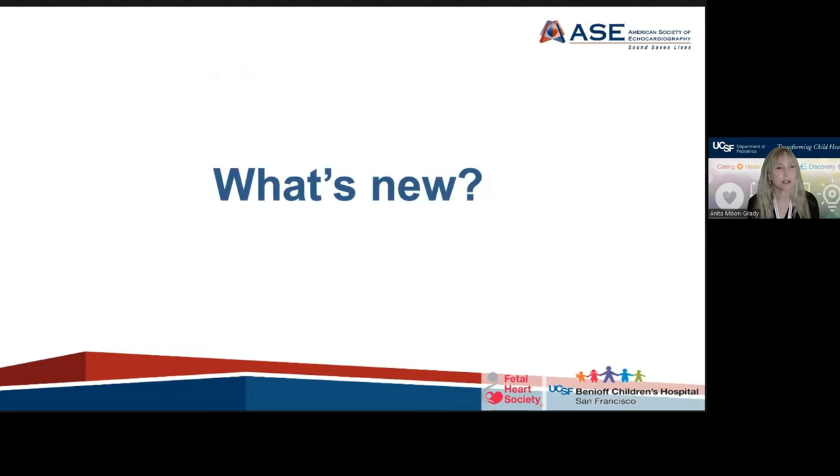In the next 20 to 30 minutes, I will be mostly talking about what's new, since the guideline is so comprehensive we can't possibly cover it in that short amount of time.